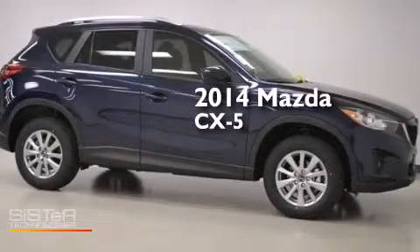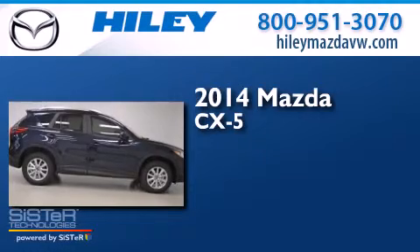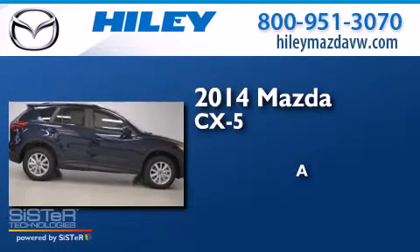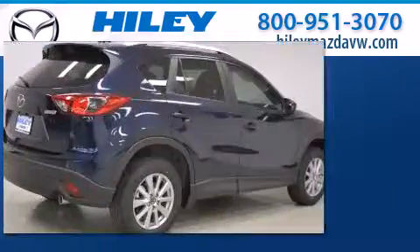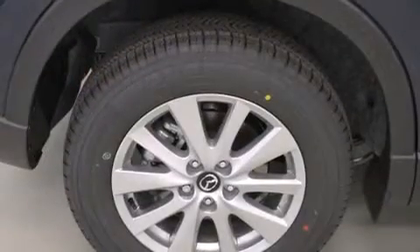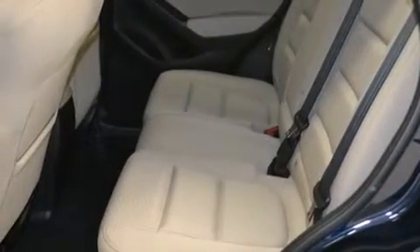This is a brand new 2014 Mazda CX-5. Features include air conditioning, a six-speaker audio system, a CD player, and a leather-wrapped shift knob.